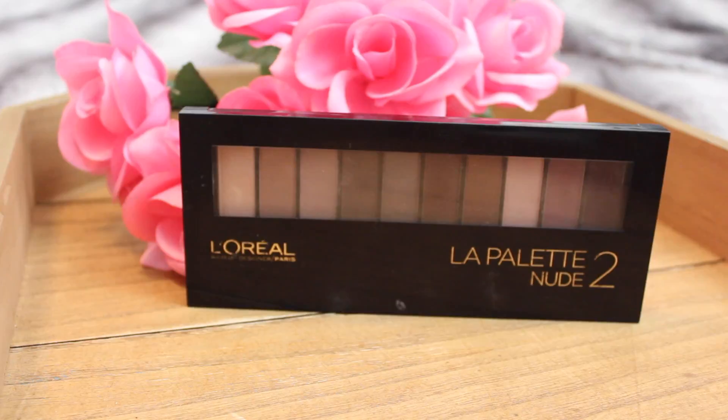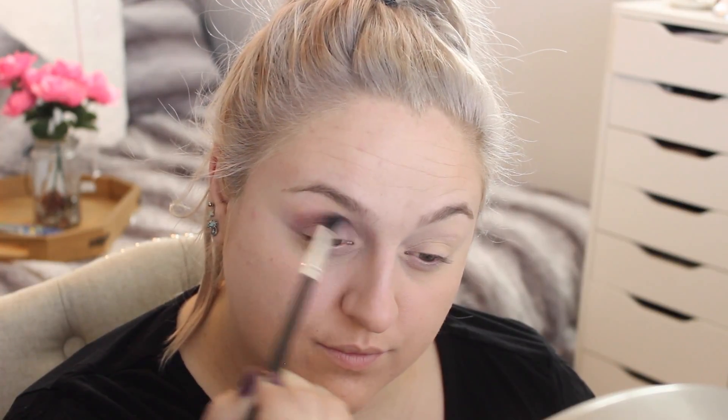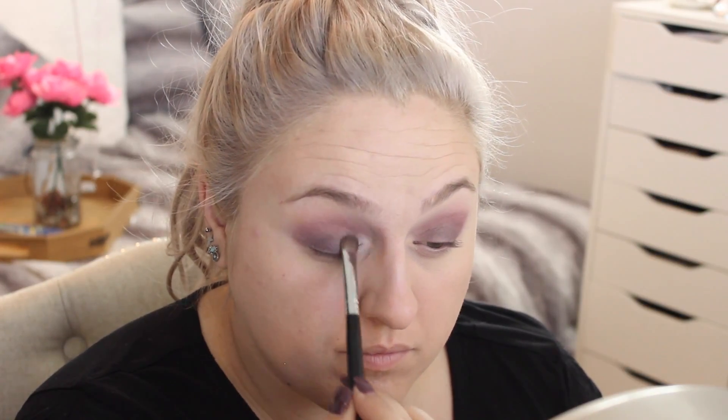With my L'Oreal palette number two I'm taking that mauve-y purple-y color and running that through the crease. This palette — I've talked about it before — the number one and number two are just so amazing and half the time I reach for these over my higher-end palettes. Then taking that darker purple from the palette, I'm starting at my lash line and kind of working it upward, slowly feathering it up, concentrating it on the lid space and keeping the inner corner clear. Then taking the lightest color from the palette, I'm popping that in my inner corner and on the inner third of my lid.